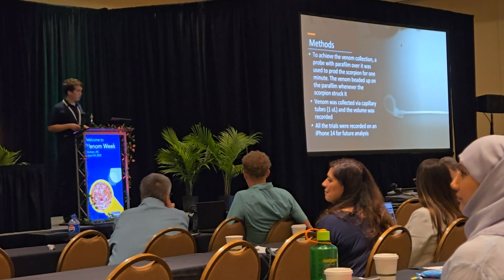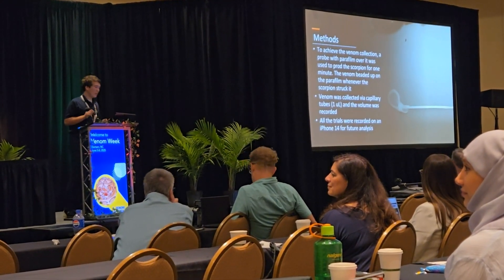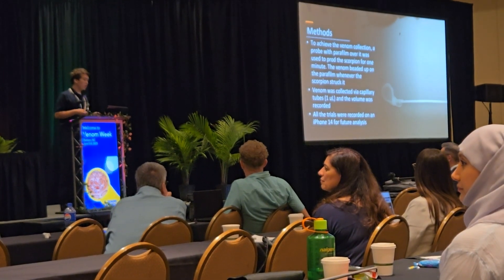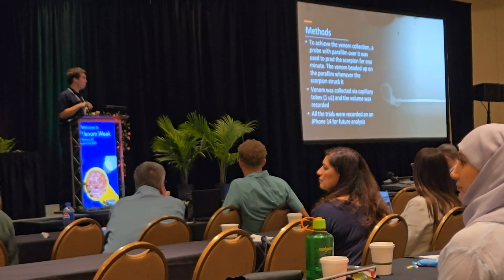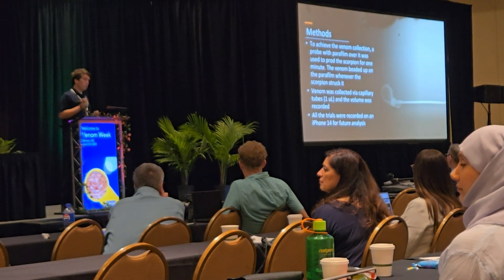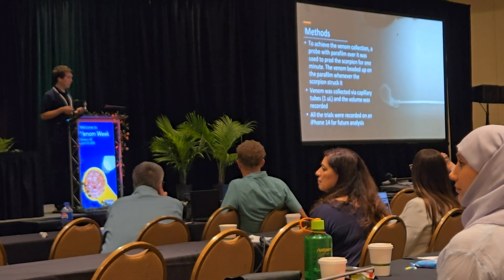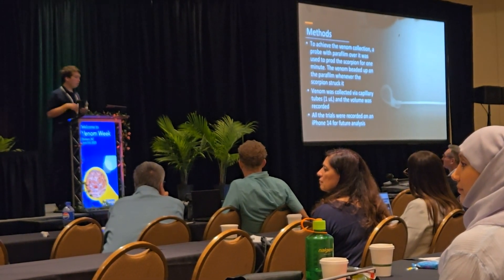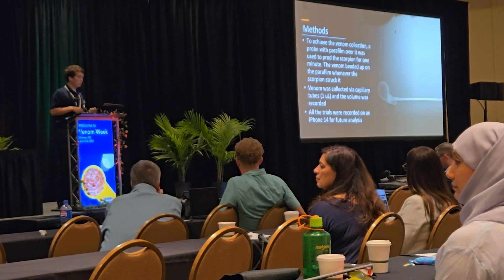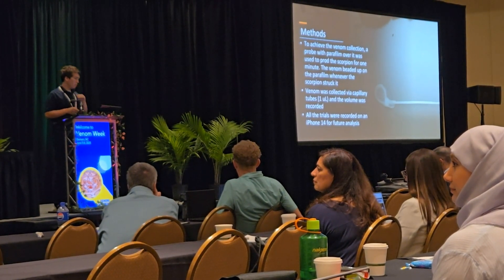For venom collection, we used a small probe — essentially a zip tie with a piece of fishing line. We took the tail of the scorpion, applied taps, and elicited a sting response. When the scorpion stung the parafilm, the venom would bead up, and we would collect it with a one-microliter microcapillary tube. I then placed it under a microscope, measured the length, and calculated volume using the formula for a cylinder.